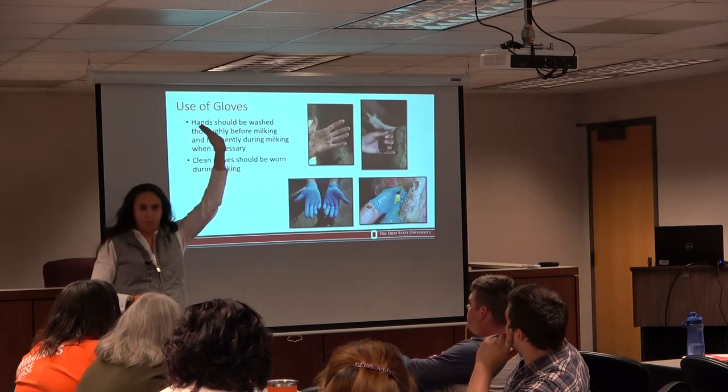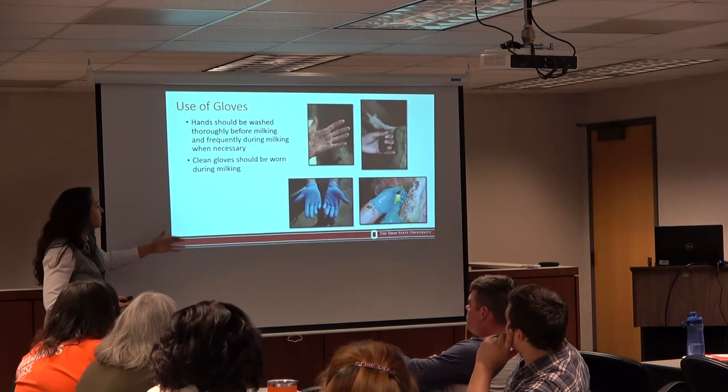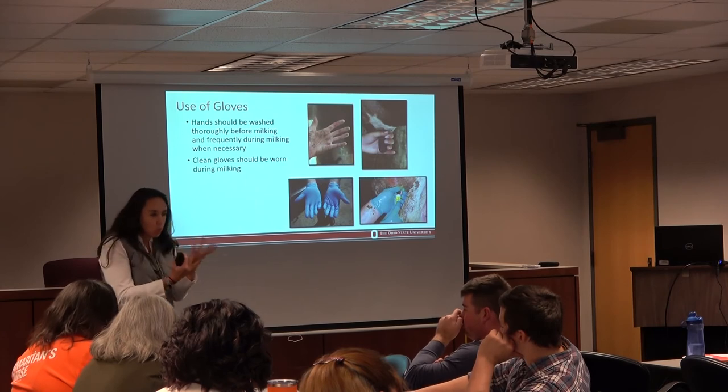Use of gloves — most of you raised your hands. Whatever paper you read, you will find different risk factors for mastitis, and bedding may or may not be one of them. But gloves are something that everybody agrees on and it is helpful. This will help you control Staphylococcus, so please do use them.